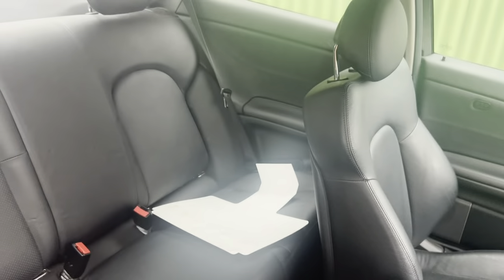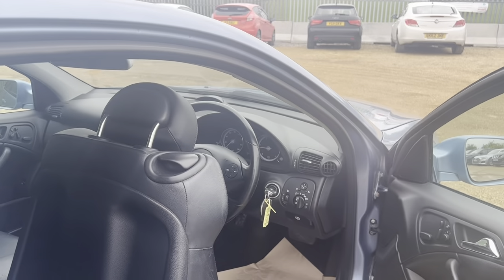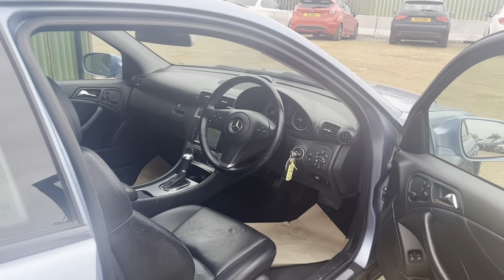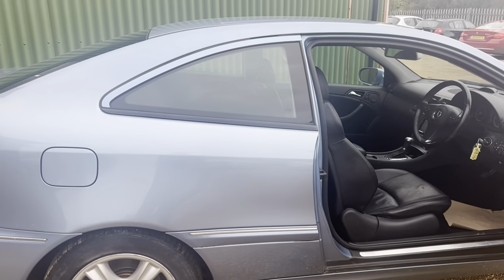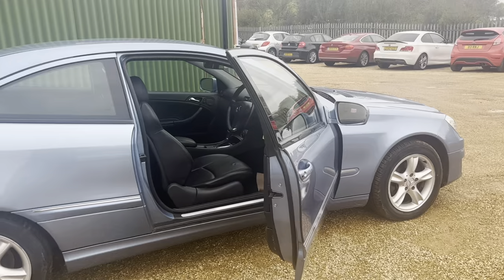Flip the seat and there you have it at the back — beautiful, loads of room, loads and loads of room. And there you have it, come down to Car Firm, check us on the website Car Firm, take this beautiful car away today — one of its kind, ready for you for the summer.